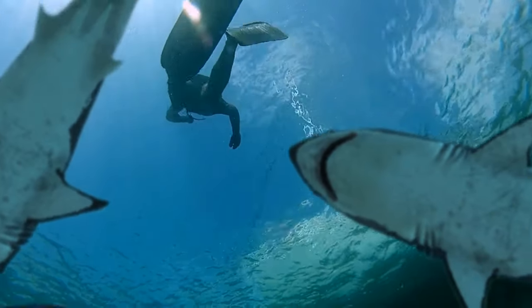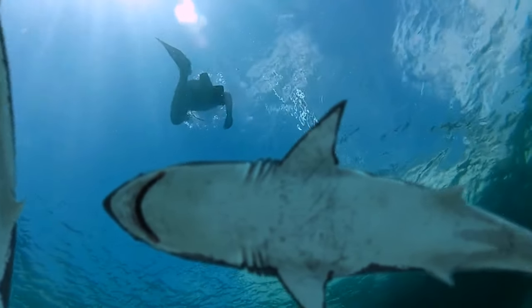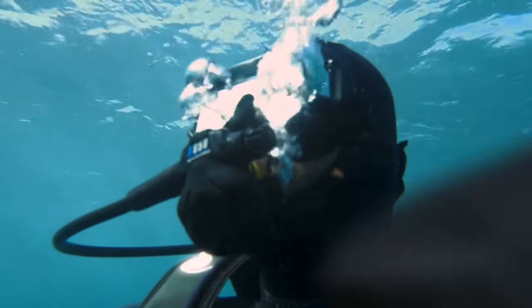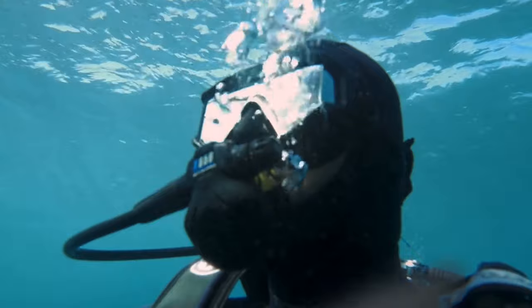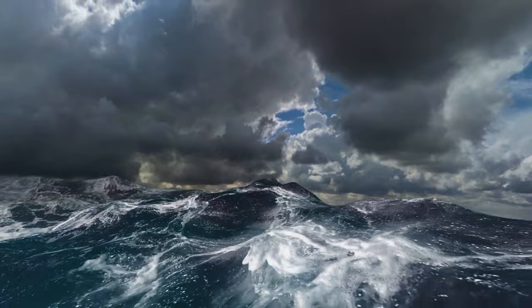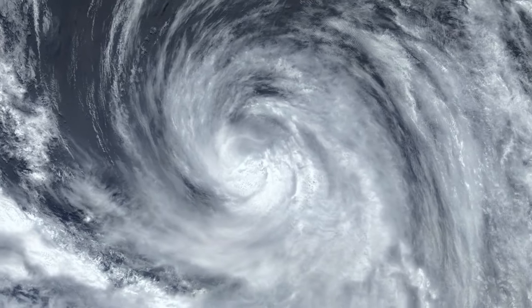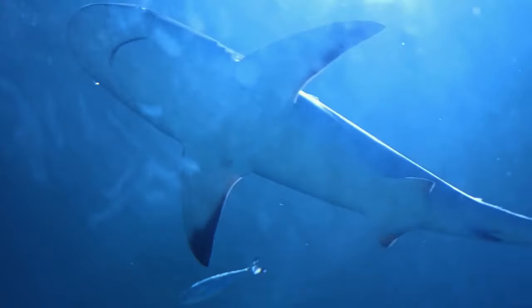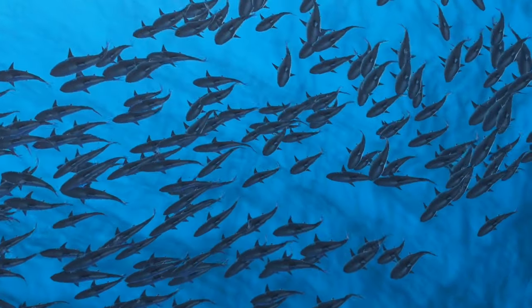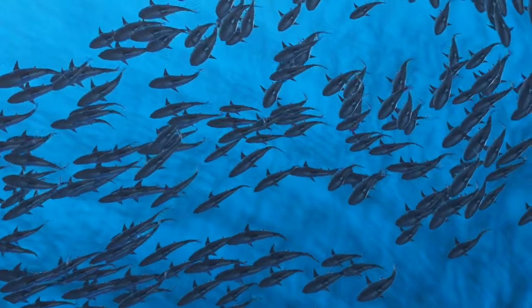If you find yourself in the ocean and see a group of sharks swimming, the good news is they're not necessarily coming for you. The bad news is the sharks might be trying to escape from a huge tropical storm or even a hurricane — sharks can sense these things. When nature gets angry, they group together and swim deep under the surface to get to safety. You probably shouldn't follow them.